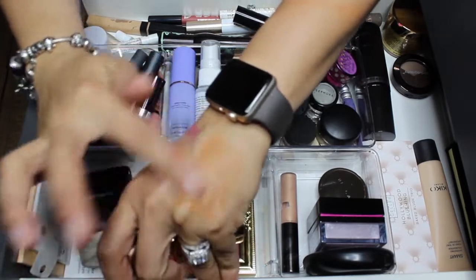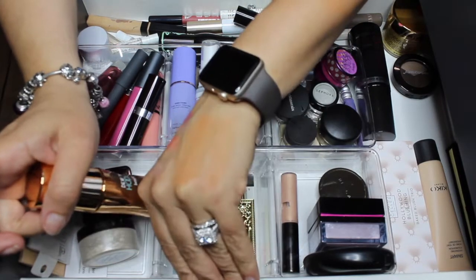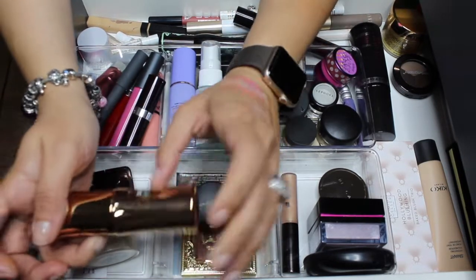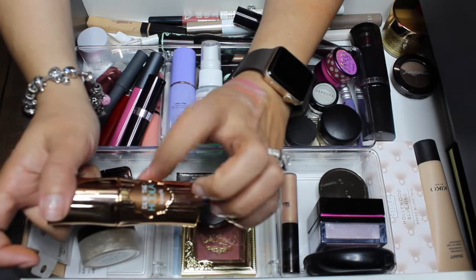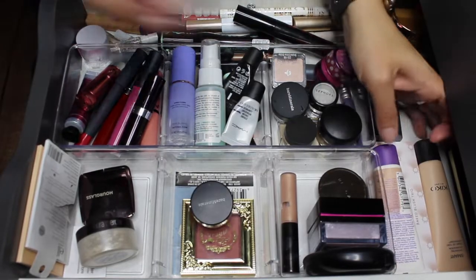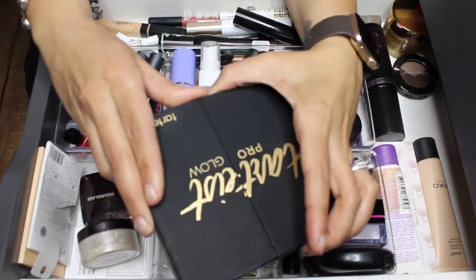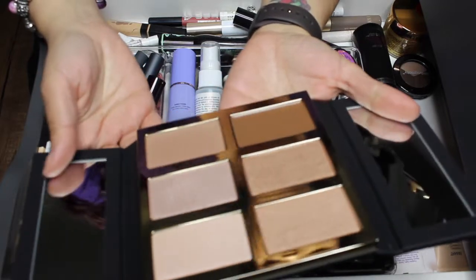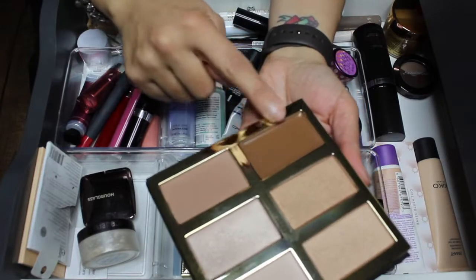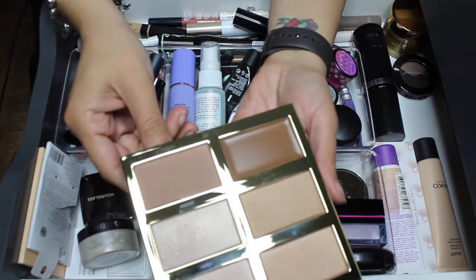I don't know if I want to declutter the Benefit Do the Hula — maybe I'll start using it on my body. I'll update you in the description box what I decide to do, but I'm taking it out for now. The other bronzer/highlighter palette I had is the Tarte Tartiste Pro Glow. I honestly did not use it at all, but it's really beautiful — I wanted to try that contour shade — so I'm gonna keep it in and see if I use it this week.